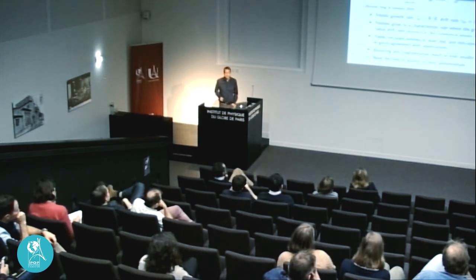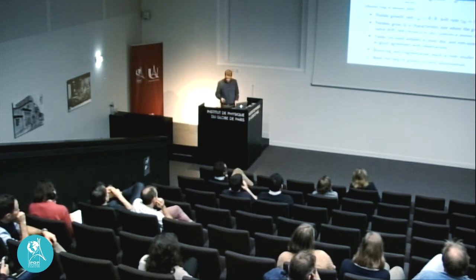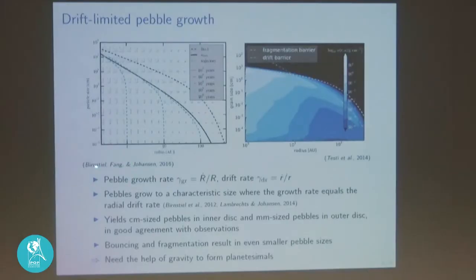A calculation shows that as a function of particle size, the drift speed towards the star peaks around 10 centimeters in size at something like 15 meters per second. Small particles don't drift fast — they're basically coupled to the gas. Large particles don't drift fast because they don't notice the gas. But at around 10 centimeters, the drift rate is worst. Radial drift is a real issue for planet formation because it means that as you grow to a certain size, you start drifting towards the star very quickly.